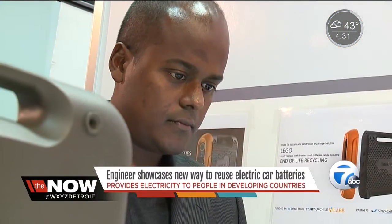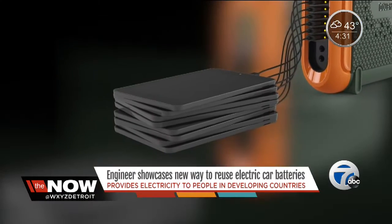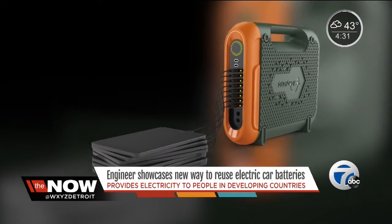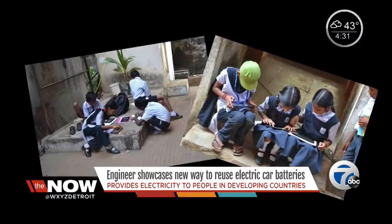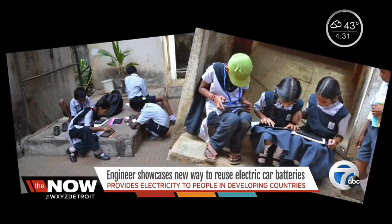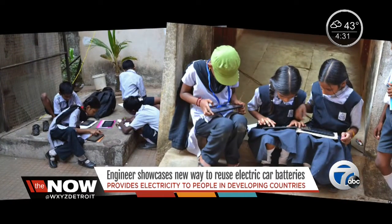Electrical engineer Shiv Rudgendron has found a way to make electric cars even more green. He takes used electric batteries that would have been thrown out and gives them another purpose. They're not actually dead — they just don't have the power to run a car, but they're almost as good as new for running tablets, cell phones, laptops, essentially replacing the lead acid batteries that the majority of people in developing countries use.